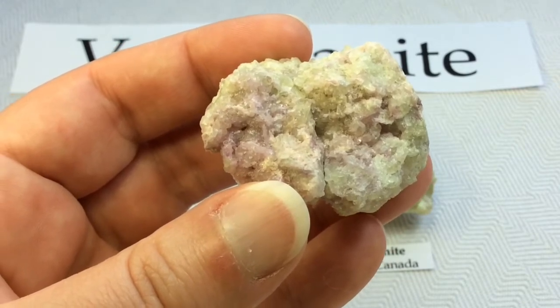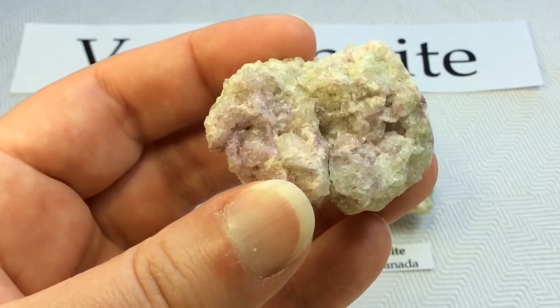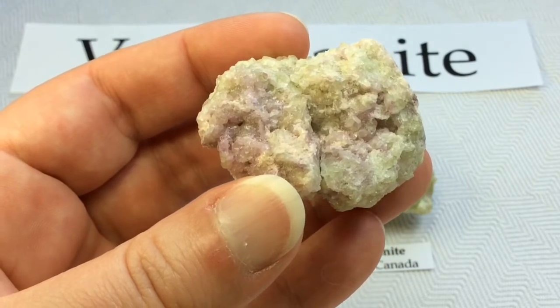Vesuvianite occurs as tetragonal crystals in skarn deposits and limestones that have been subjected to contact metamorphism.